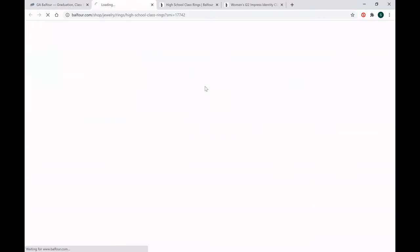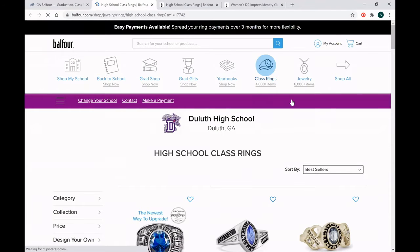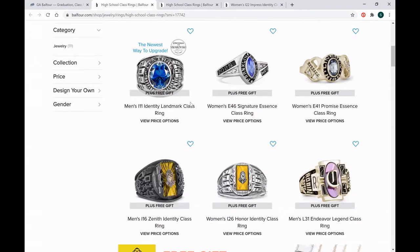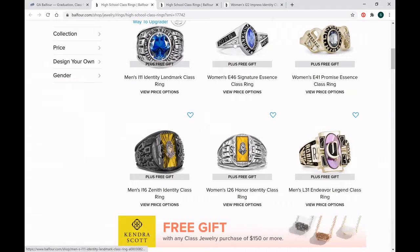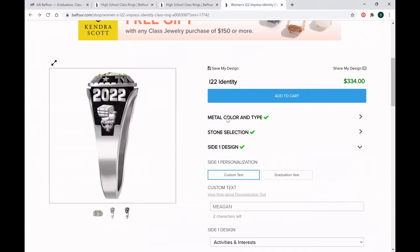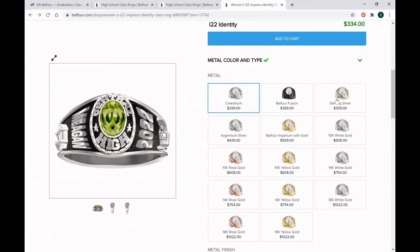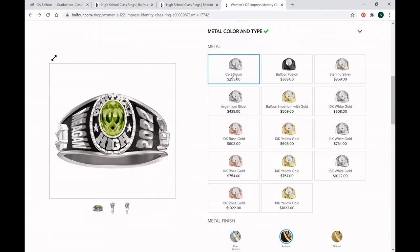To order your class ring, just click here, and it's going to bring you to all of your class ring options. You can sort by style, or go through and look at all the different choices to decide which style is best for you. I'm going to choose the I-22 Identity, because that's what I had as my class ring at Berkmar High School just a couple years ago, and walk through a quick demo of how to design it. Celestrian metal is our most popular metal — least expensive and most durable. That is what my class ring was, and it has lasted me over a decade with no problems, and I don't have to do any maintenance on it.